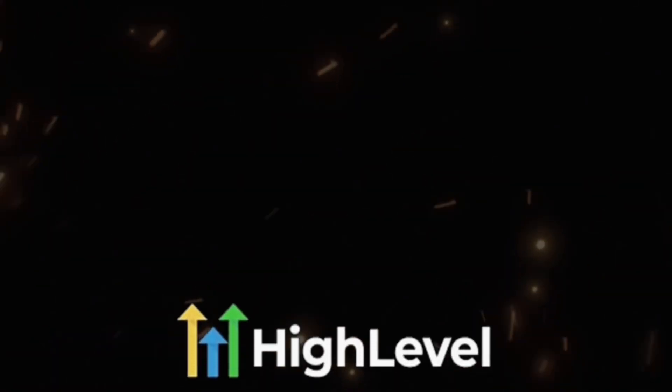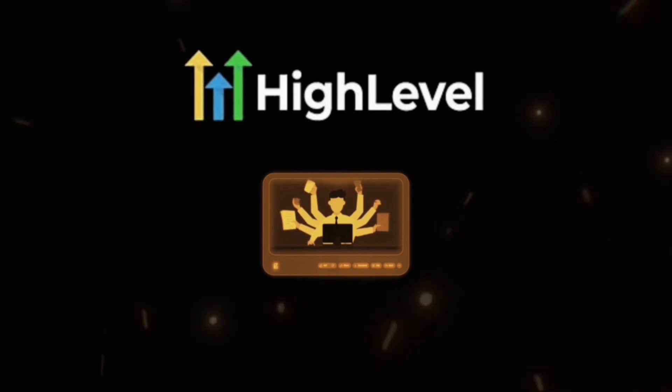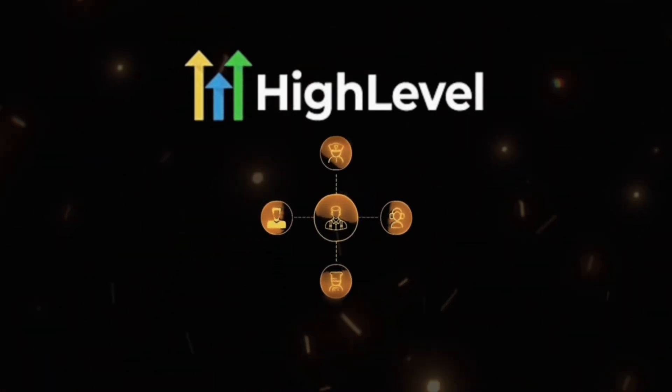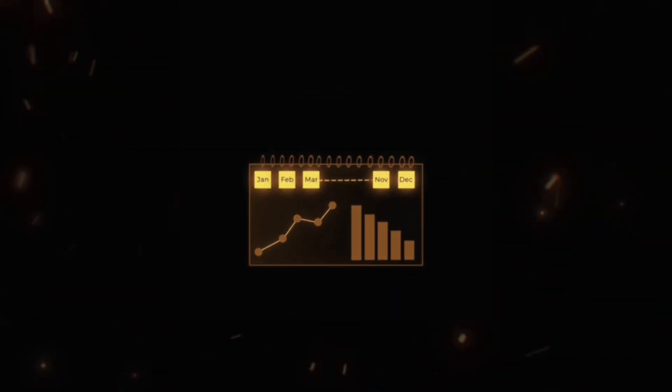We found this tool called GoHighLevel. GoHighLevel is essentially a platform that allows you to build any type of automation, run your agency, and so much more. In doing so, we were able to niche down and serve a select few. We are specific to the med spa industry — we're also dabbling in community building. This tool has absolutely changed everything for us.